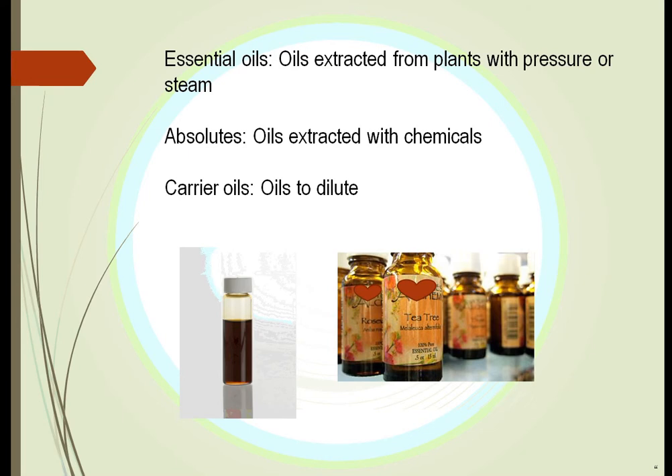We extract essential oils most often with pressure or steam. We can also see them mixed with carrier oils — we mix them with olive oil or different vegetable oils that don't change the nature of the essential oil, they just dilute it somewhat. We also have something called absolutes, where we take the oil from the plant using chemicals.